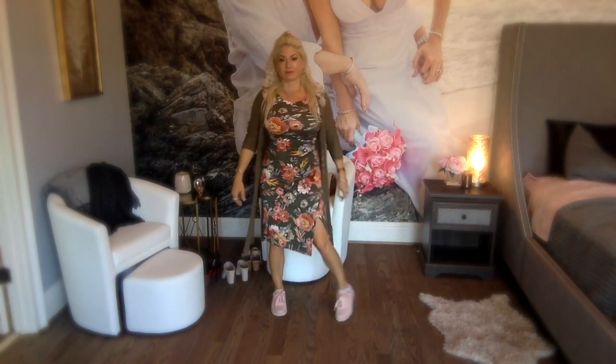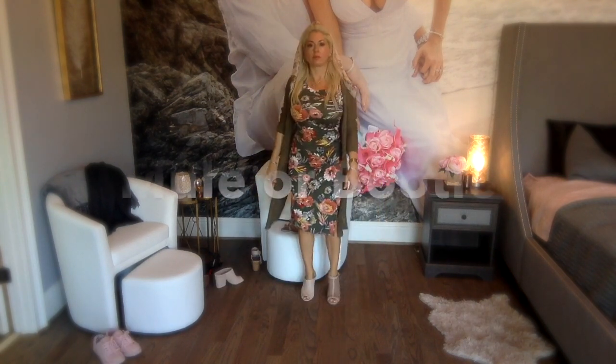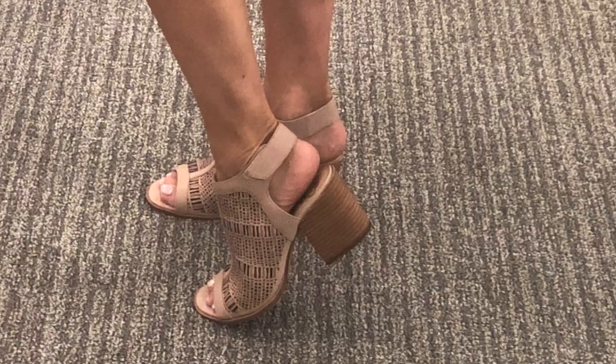This next look I'm going to show with three different pairs of shoes, starting off with the sneakers. Dark floral is big for fall, and olive is big again as well. You can pair this with the mule or the bootie too — I think I like the mule the best.